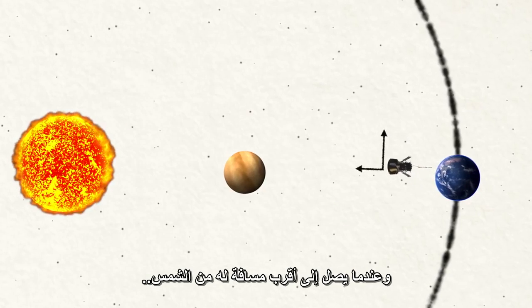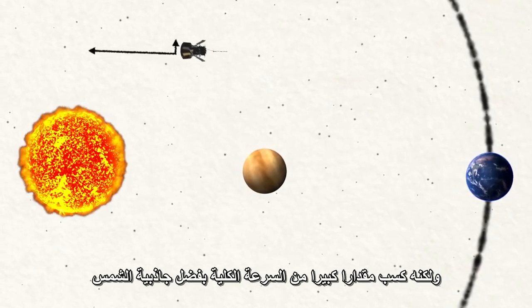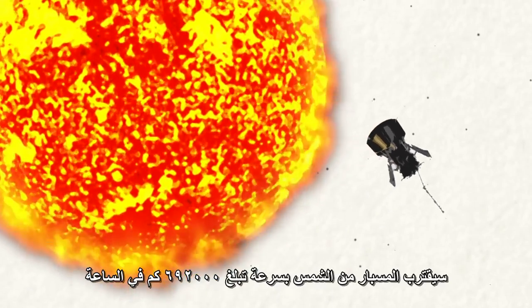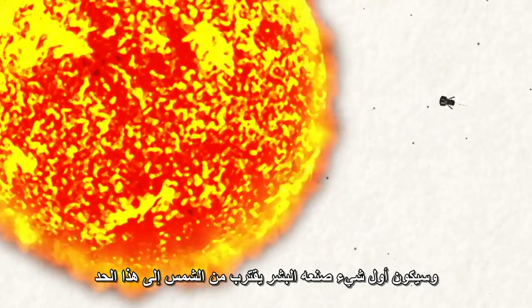When it finally does make its closest approach to the Sun, Parker Solar Probe will have lost much of its sideways speed, but gained a great deal of overall speed thanks to the Sun's gravity. Parker Solar Probe will hurtle past the Sun at 430,000 miles an hour — the very first human-made object to get that close.